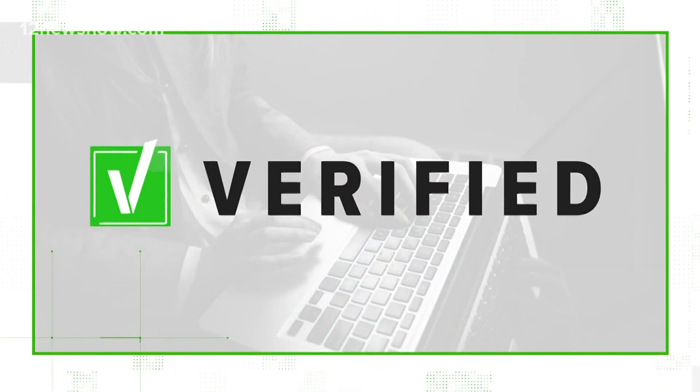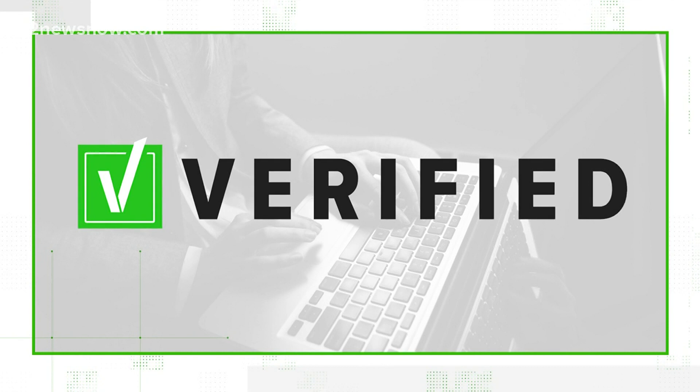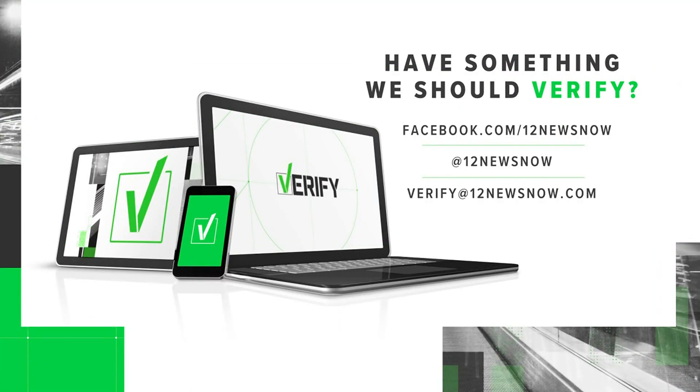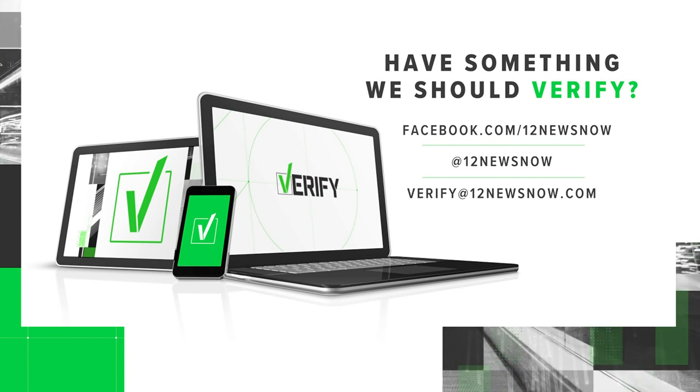So we can verify: yes, the FCC will ask for some personal information, but you will have options in what you provide. To apply, you can visit getemergencybroadband.org. And if there's anything you'd like us to verify, send a message to our email, verify@12newsnow.com, or message us on one of our social media accounts.